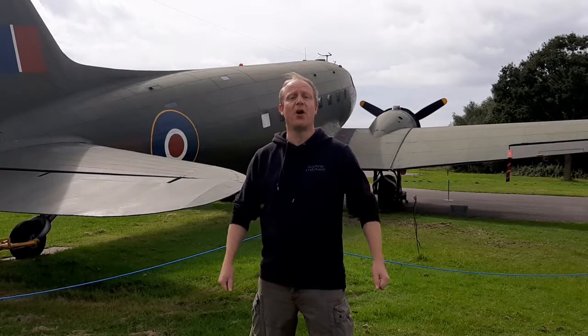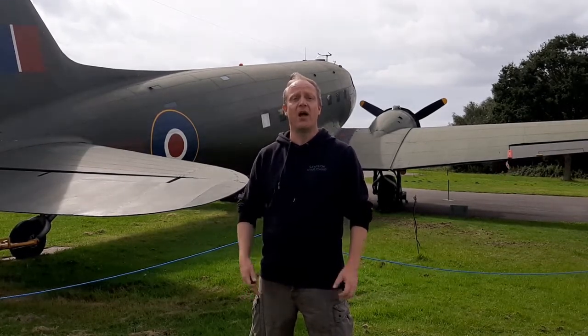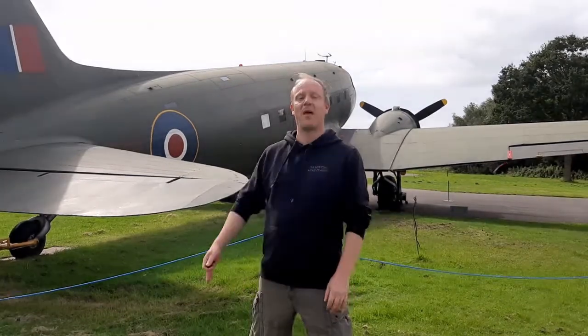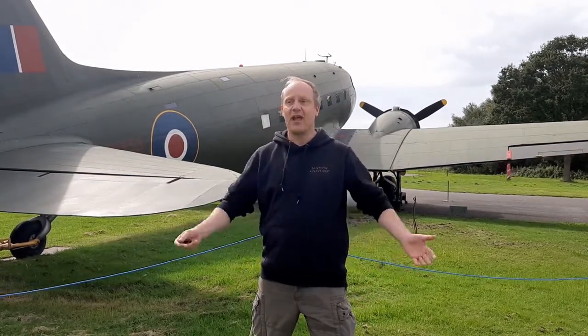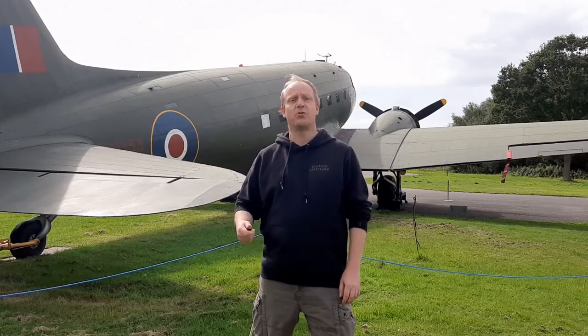Hello and welcome back to Small Corner of a Foreign Field. We're talking to you today from the Yorkshire Air Museum at Elvington in North Yorkshire. In particular, I'm talking to you from their magnificent C-47 Dakota that they have parked out in the airfield. The Dakota during the war had many uses as a transport aircraft, and one of its major uses was taking paratroopers into Normandy for D-Day, and that's one of the things I'm going to be talking about today.